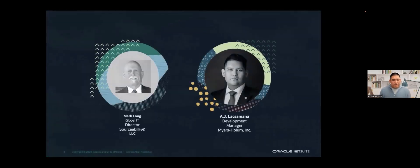Just a quick intro. My name is Ajay Laxamana. I'm a development manager at Myers-Holham, Inc. I've been with Affirm for over four years and am definitely excited to share this presentation with you. Here with me today is Mark Long, Global IT Director from SourceAbility.